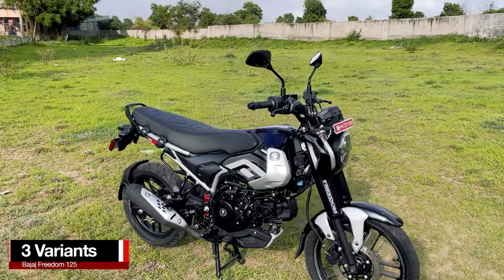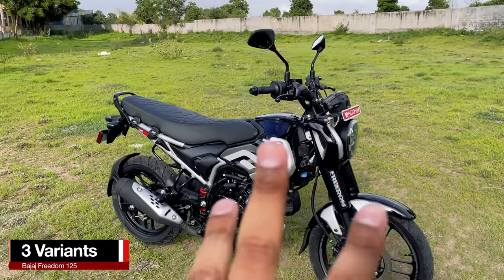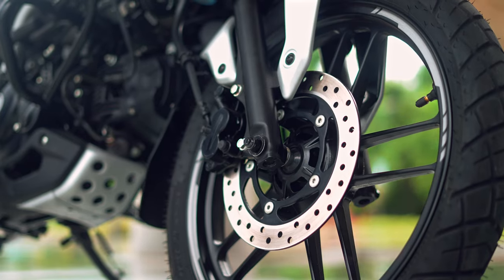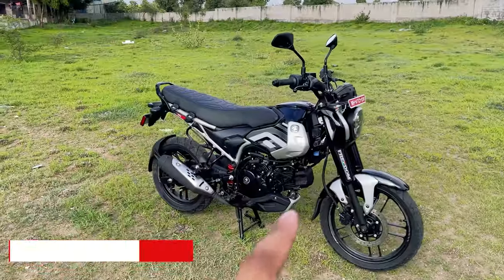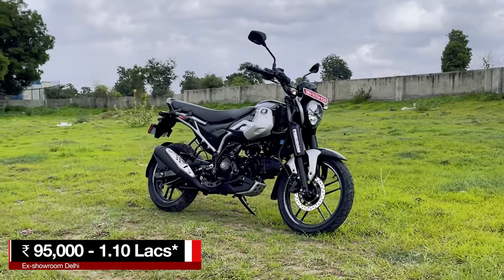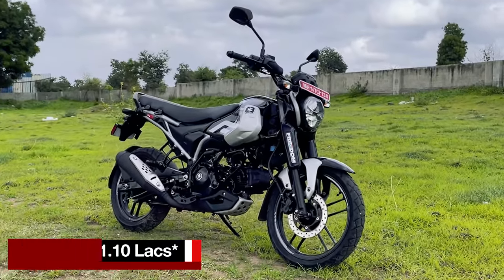To begin with, the Freedom 125 has three variants. The one with us is the top-end variant with disc brake and LED headlight. Price of this bike starts from ₹95,000 ex-Delhi and goes up to ₹1,10,000 for this top-end variant.